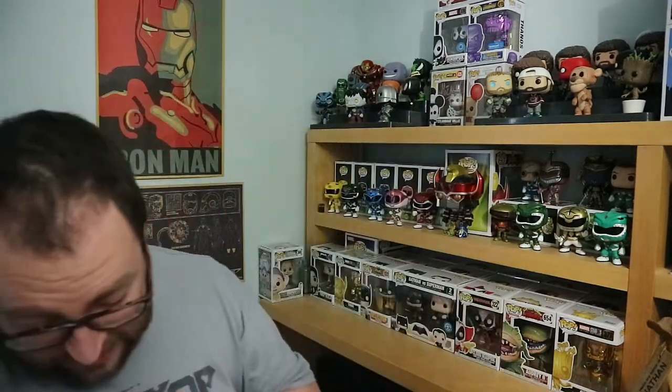Hey guys, back with a new video. I've got a lot of pops to show you here. This is a very large Audi bag, overflowing with pops. I've just picked up 18 pops for £50 — another Facebook Marketplace steal. So let's not mess about, let's get into this.